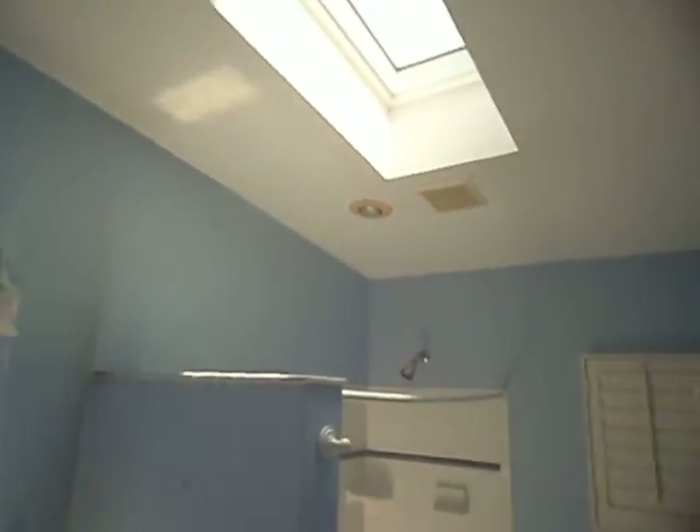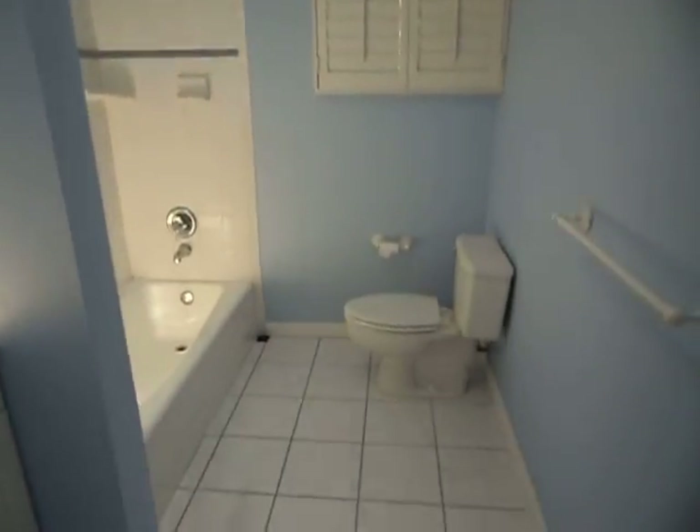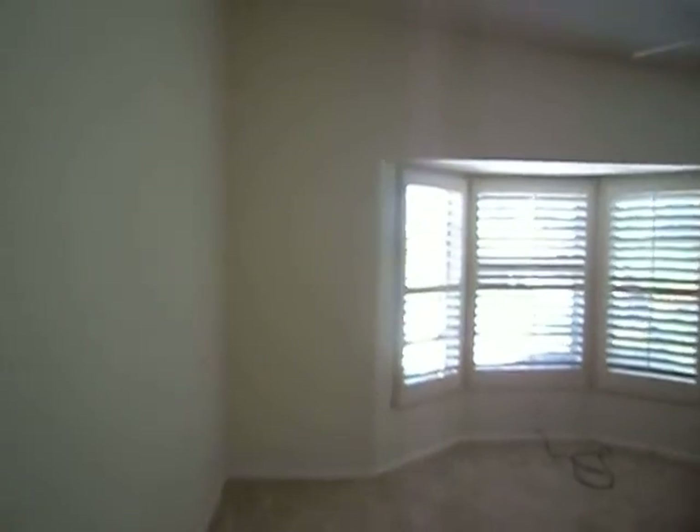Lovely cathedral ceilings, skylights, tile, plantation shutters, and nice light features just down the hall. As you can see here, this is the office.